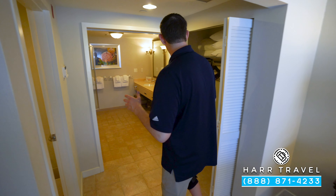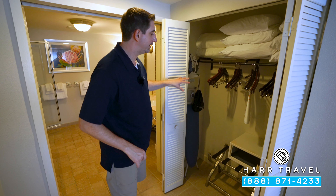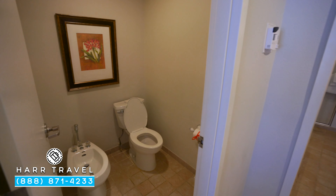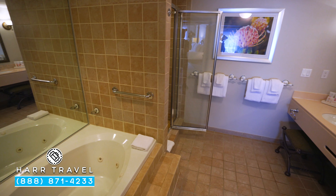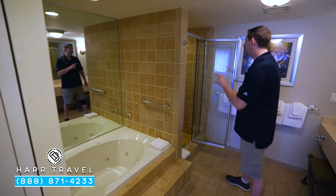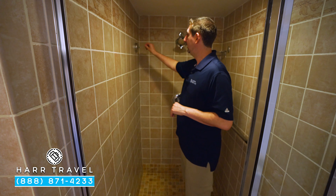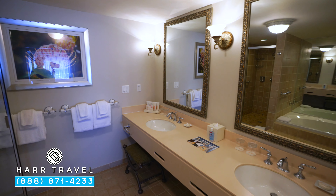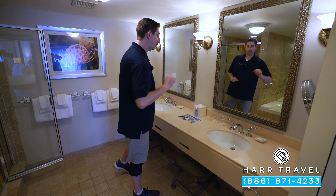Now we're headed into the large master bathroom. You've got your closet here with tons of extra pillows, your hair dryer, iron, ironing board, and a large safe big enough for a laptop. On the other side you have your toilet, and one unique feature is a bidet — you don't find that very many places throughout the resort. In the bathroom itself you have a really large soaking jacuzzi tub and a huge walk-in shower. At 6'6", I've got plenty of room to move around. There's also a drying rack for your suit. On the other side you'll see a really large double vanity, full-size bath amenities, and a magnifying mirror.